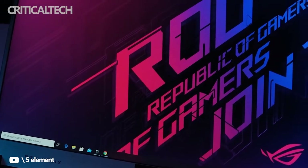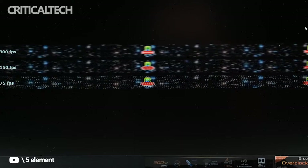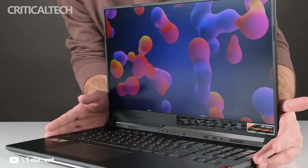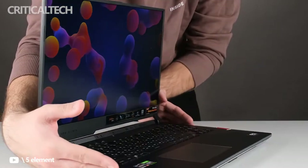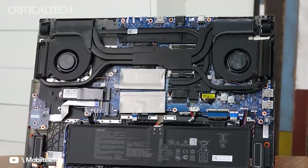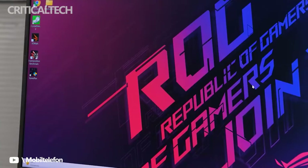The ROG Strix Scar 17's hulking, edgy chassis pegs it as an archetypal gaming laptop. Traveling with this beast — it weighs 6.4 pounds and measures 1.1 x 15.6 x 11.1 inches — isn't something you'll want to do every day. Don't forget to factor in another 2 pounds for its 280-watt power adapter. That said, its size isn't necessarily a con. This laptop does have enough room for an expansive 17.3-inch screen, after all — it's just something to realize going in.